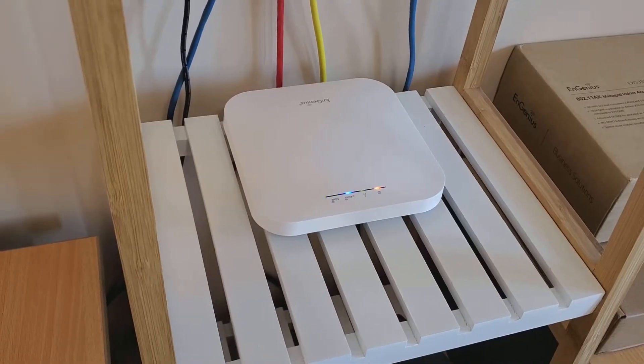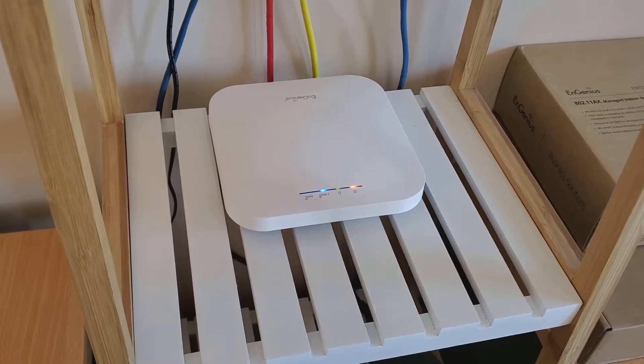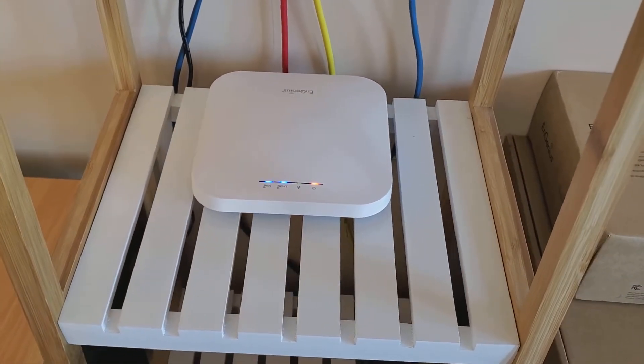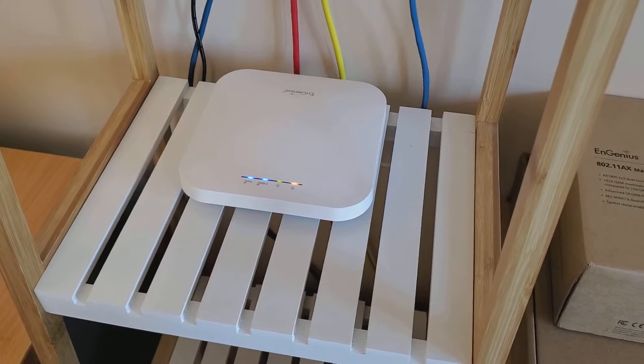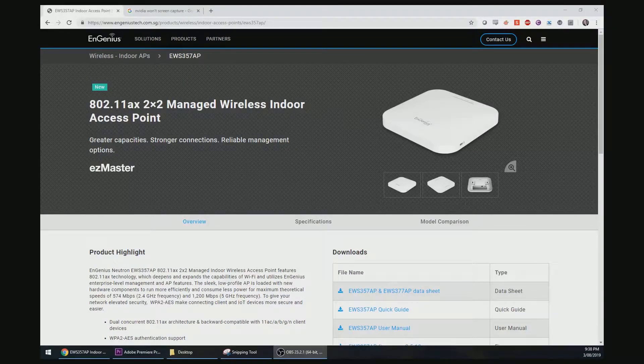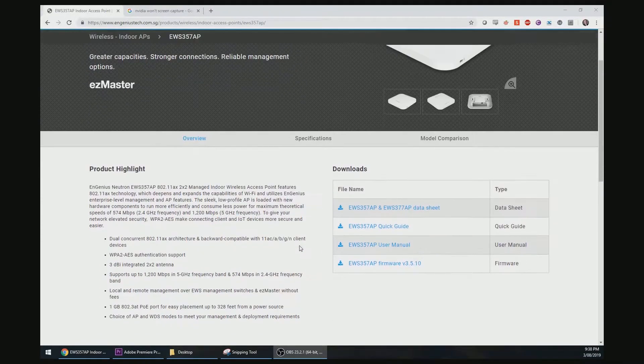So this is the Ingenius EWS357AP. You can find it on Amazon for around $190 AUD at the moment, and its primary claim to fame is that it is one of the first access points which supports the newest version of Wi-Fi — that is, Wi-Fi 6.